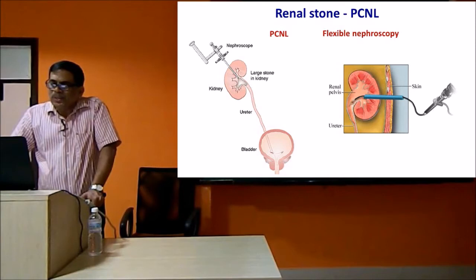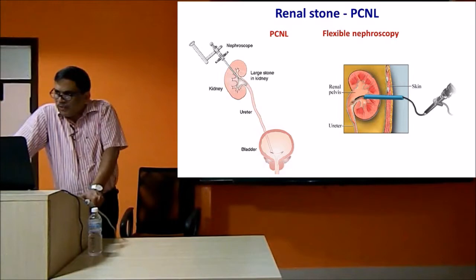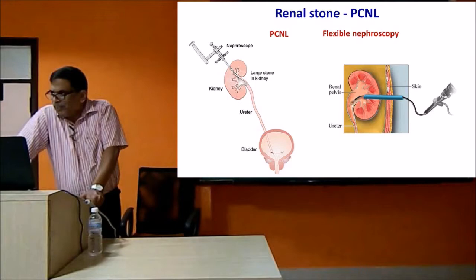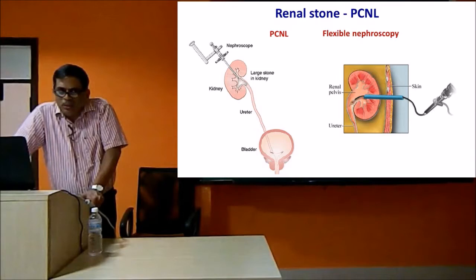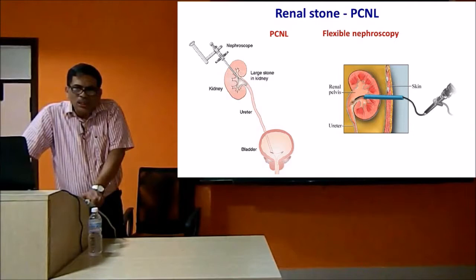Nowadays if you have a renal stone, we do what is called a percutaneous nephrolithotomy, where you put a small instrument into the kidney - commonly called keyhole surgery. We have good anesthesia now and a lot of antibiotics which have made surgical treatment very safe, which was not the case in the Hippocratic period where people used to die. Nowadays we have antibiotics, anesthetic agents, and good post-operative care. You can put smaller and smaller instruments into the kidney - a rigid nephroscope or a flexible nephroscope.